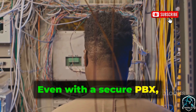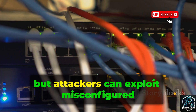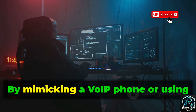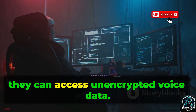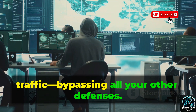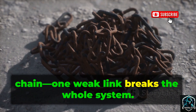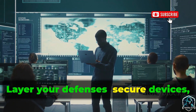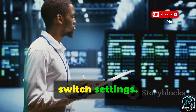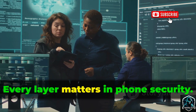Even with a secure PBX, network misconfigurations can expose you. VLANs are meant to isolate voice traffic, but attackers can exploit misconfigured switches to hop into the voice VLAN. By mimicking a VoIP phone or using double-tagged packets, they can access unencrypted voice data. Once inside, attackers can capture raw call traffic, bypassing all your other defenses. This shows that phone security is a chain — one weak link breaks the whole system. Layer your defenses: secure devices, PBX APIs, and the network itself. Regularly audit VLAN configurations and switch settings. Don't let a simple misconfiguration undo all your hard work.